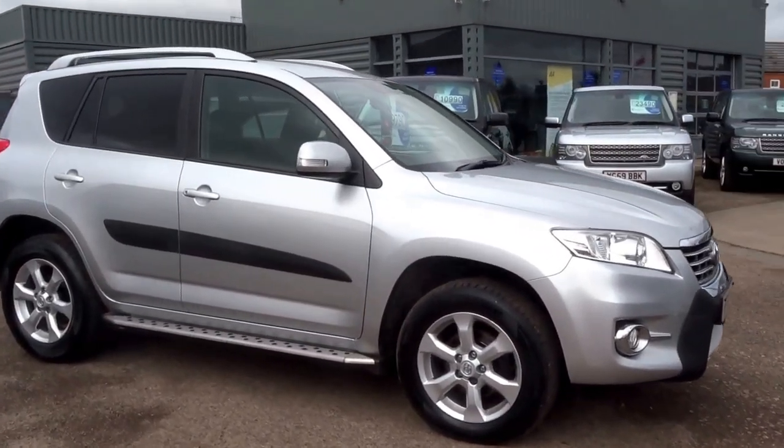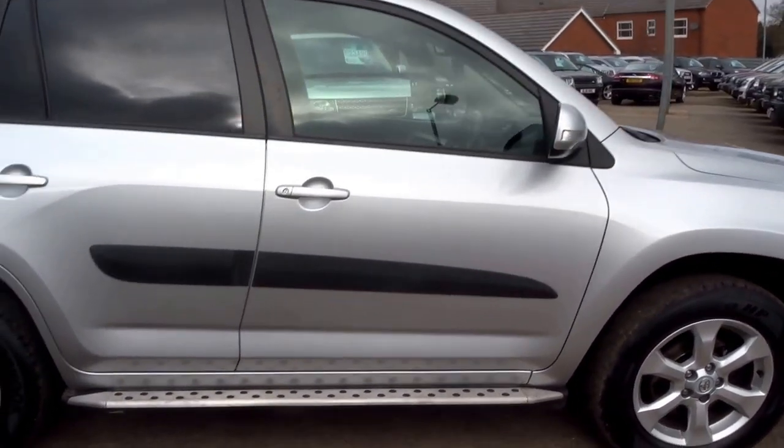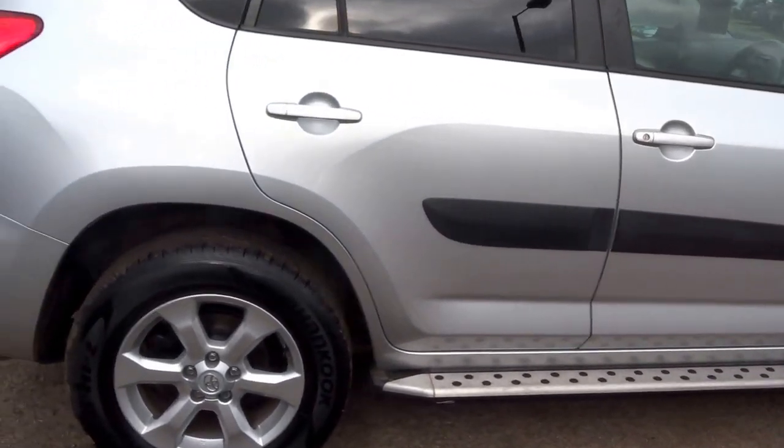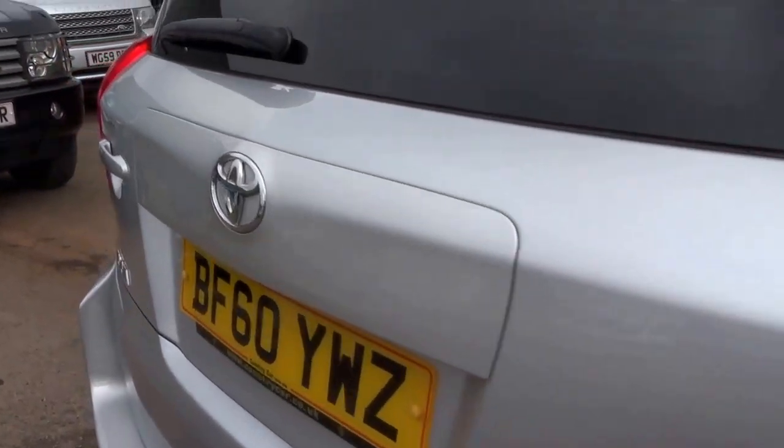It's been a couple of months now since we've had one of these on the pitch — it's a Toyota RAV4. I'm going to do a short presentation on this car; it's just come into stock for us.